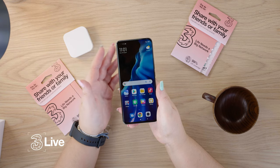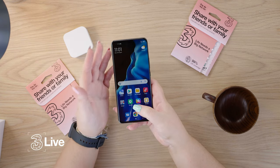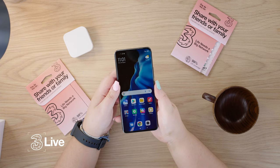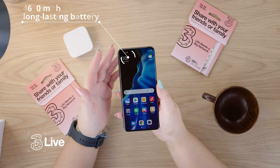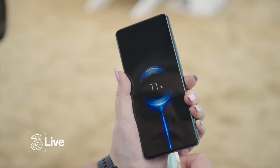It also has an under-display fingerprint sensor for security. For those interested in battery, it has a massive 4,600 milliamp hour battery, so you're going to have it charged up all day while you're out and about.